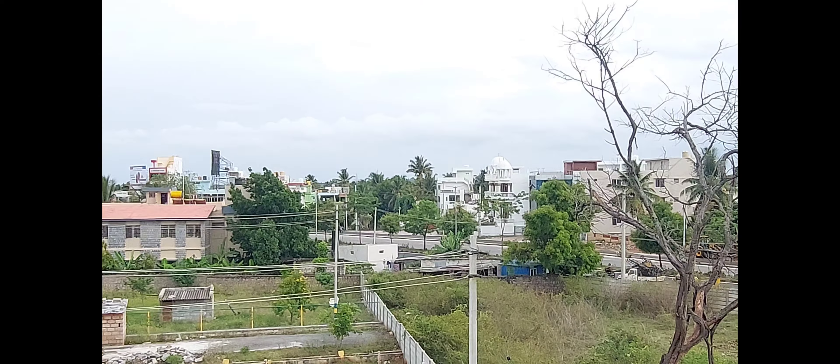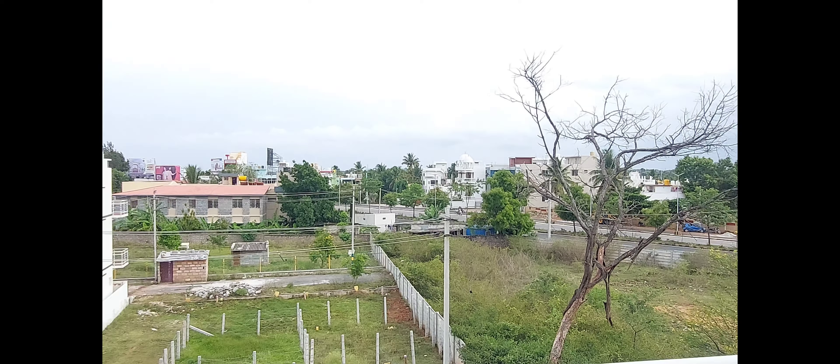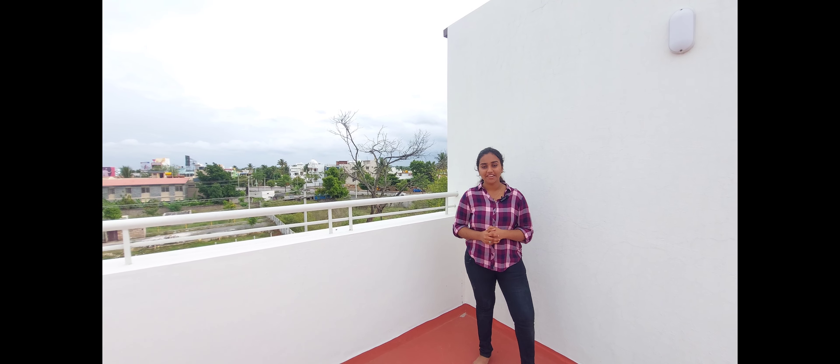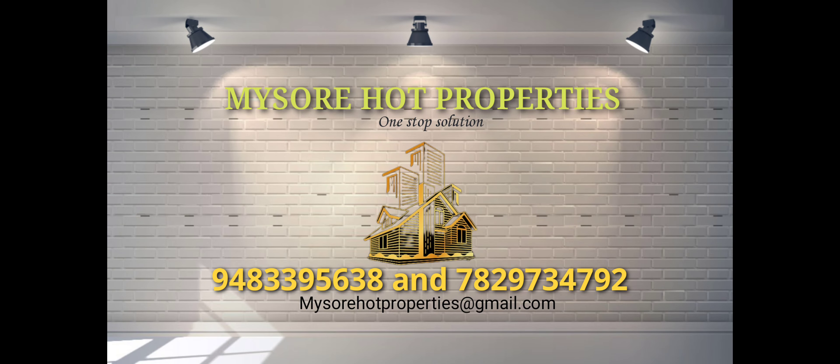This is the ring road, which is 300 meters away. Contact us in the description of this video. Please like and share this video and subscribe to our channel.